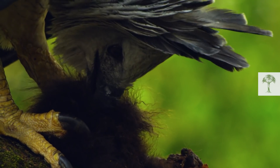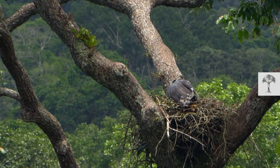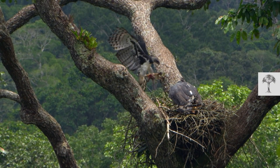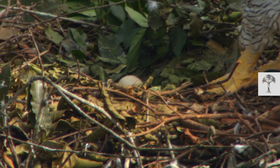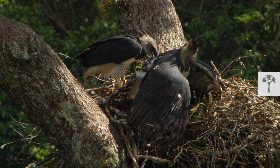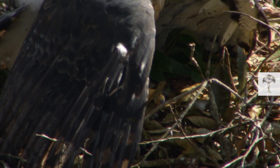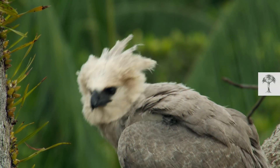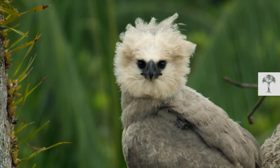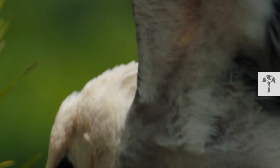Harpy eagles have the strength to even snatch sloths and monkeys from trees. After catching its prey, the harpy eagle carries the food to its nest, which is always built in the tallest trees of the rainforest, because only these can support the massive weight load. Females reproduce every two to three years and usually only deposit one egg. Both parents incubate the egg, with the female taking most of the responsibility. It will take the hatchling about half a year to grow to the size of its giant parents. The harpy eagle chick is always hungry and shares the adult's excitement when potential food is nearby.